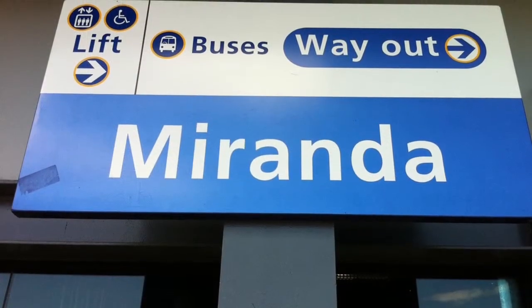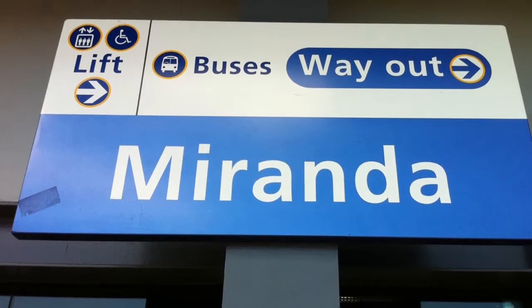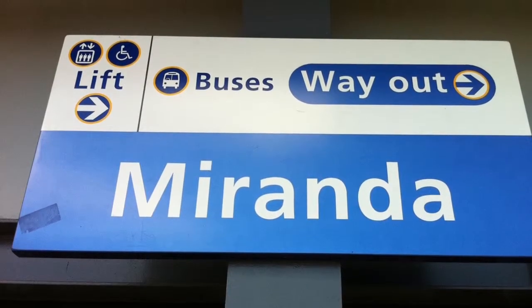Miranda Station is connected to the Westfield Shopping Centre. The line was duplicated in 1985, and the platform building still remains to this day from its opening.